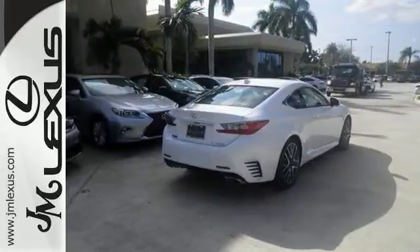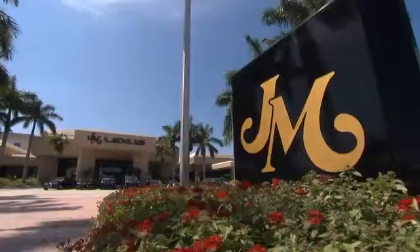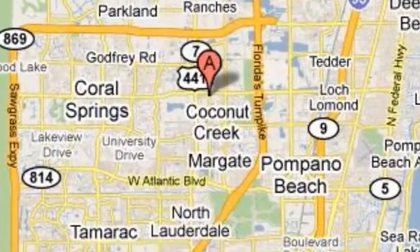You really need to come see this one for yourself to fully appreciate it. Take it for a test drive — you'll want to take it home. JM Lexus, the world's number one Lexus dealer since 1992. We're conveniently located just east of 441 on Sample Road in Margate, Florida, just west of the Turnpike.